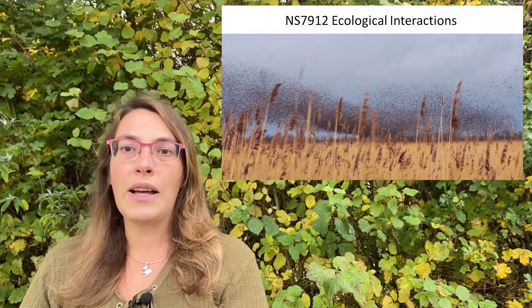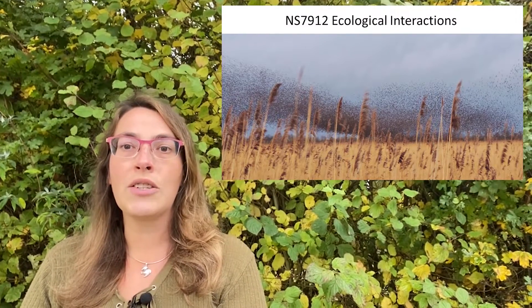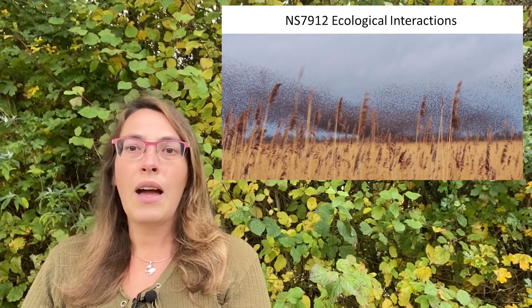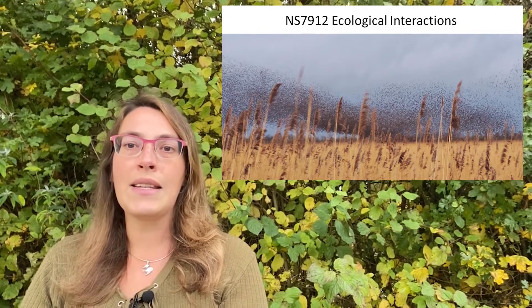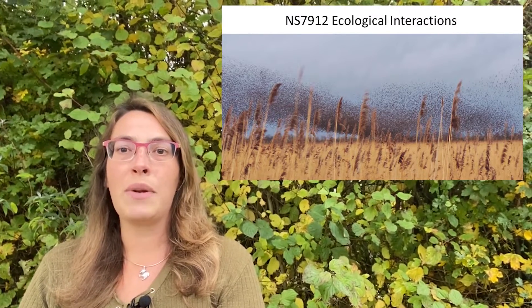Within ecological interactions, you'll think about the range of ways in which species interact with one another and with their abiotic environment. You'll think about that in theory initially, but quickly accelerate into how and why that knowledge is important within practical and applied disciplines.